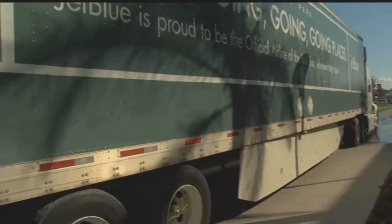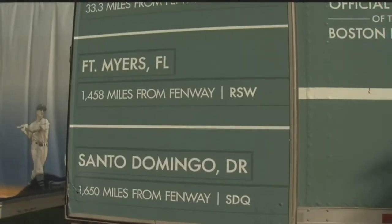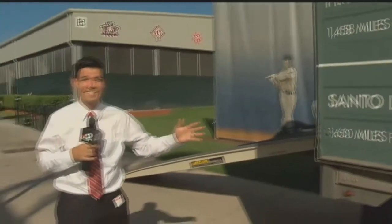this 53-foot green monster will head back to Boston roughly 1,400 miles away. And we get to reap the benefits of everything inside the truck because spring training begins for the Red Sox February 22nd in an exhibition game against Northeastern and Boston College.